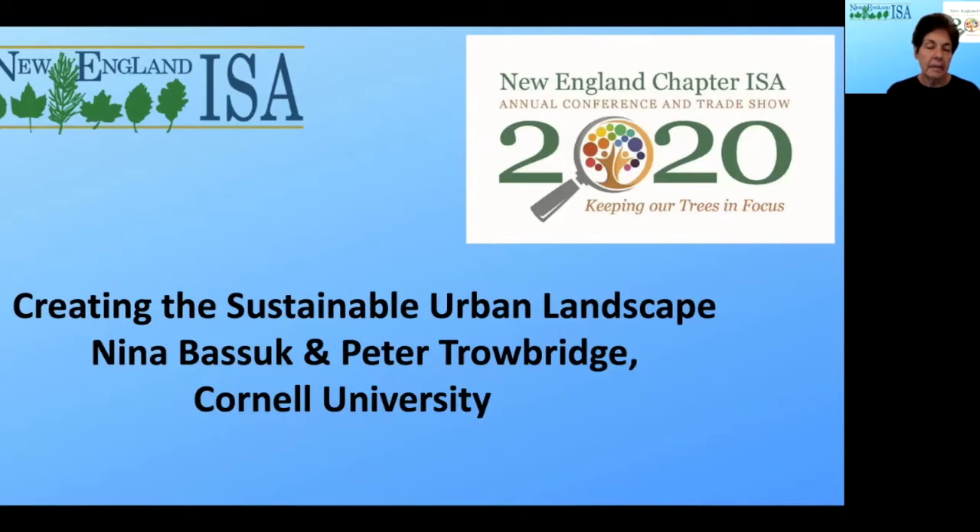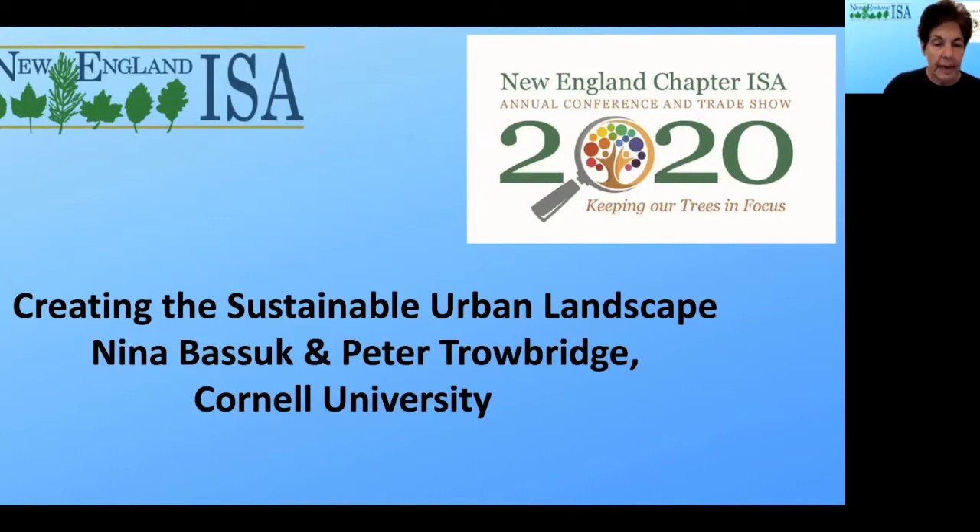Hello everybody, I'm delighted to be here virtually, if not in person, and thank you very much to Northeast ISA for my invitation to present. This is work that myself and Peter Trowbridge have done — Peter is not presenting today, but it's both of our work done at Cornell University for many years. Let's get into the Creating the Sustainable Urban Landscape talk, and we can take questions after.